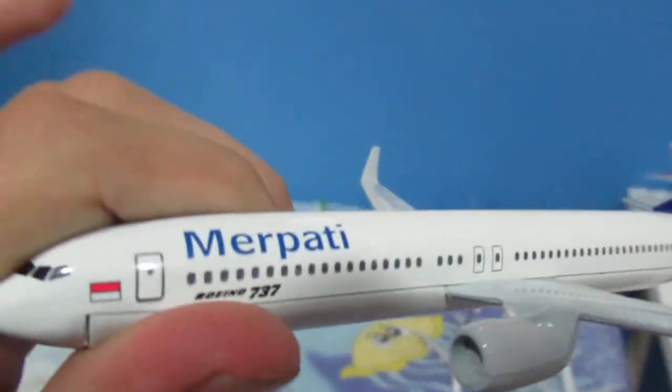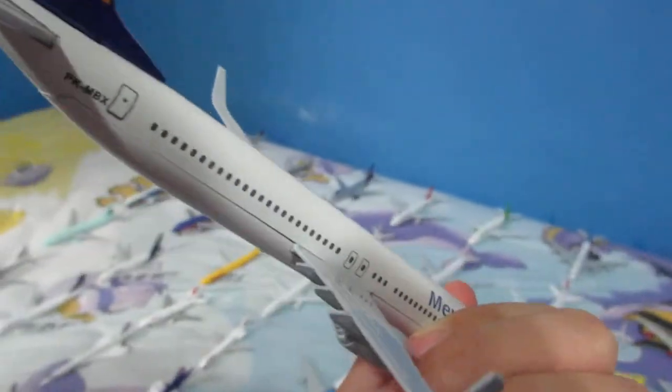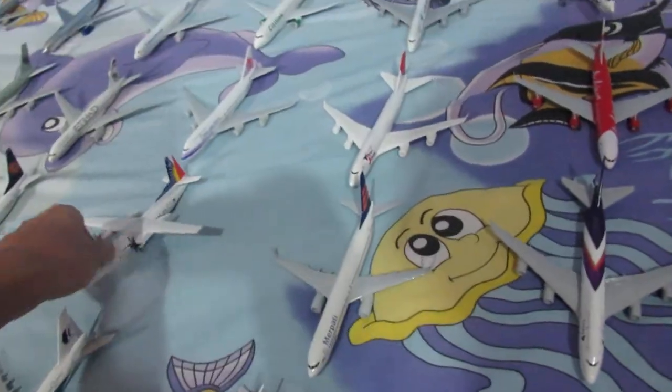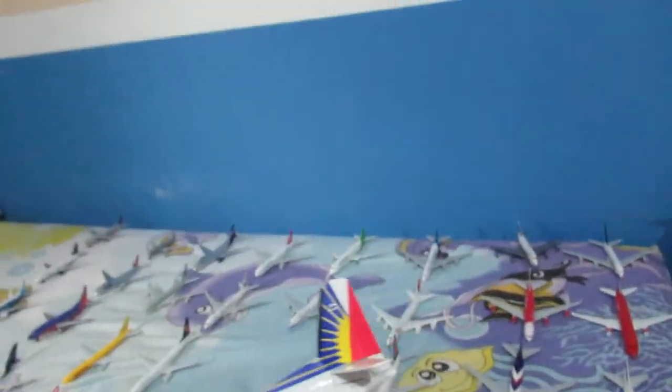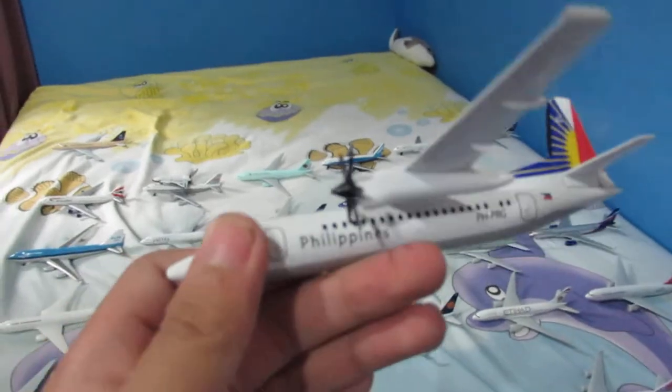Here is a bankrupt airline that's already gone — Merpati Nusantara. This is one of their Boeing 737-800s. And here we have Philippine Airlines Fokker 50, which is my only propeller airplane in the list, so I'm looking forward to finding more.